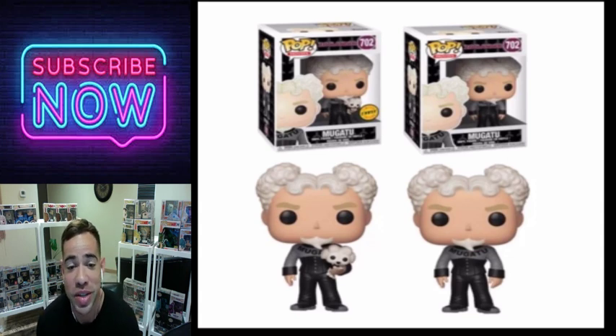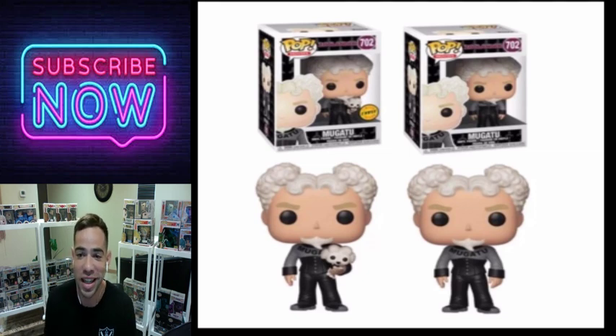Another one of my favorites and one of the best pop chases for 2019 — it's the Mugatu chase where he's holding a little puppy. It's a great one. They didn't do too much except add the puppy, but I gotta give it to them — that was great thinking. I love this one.